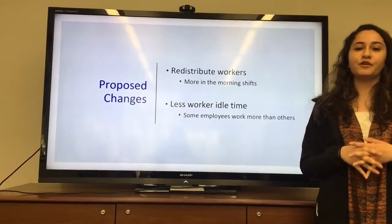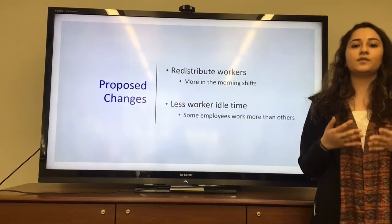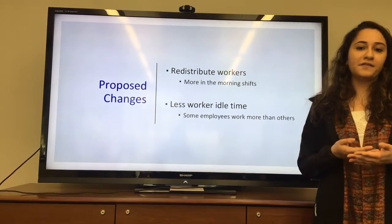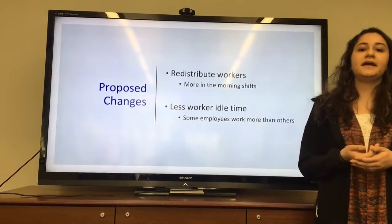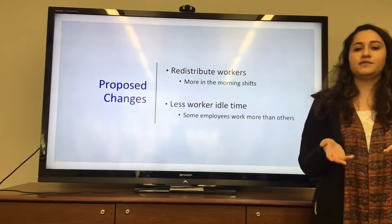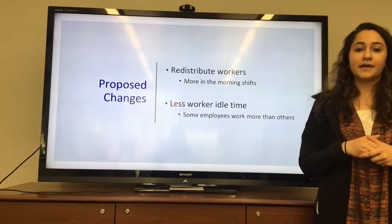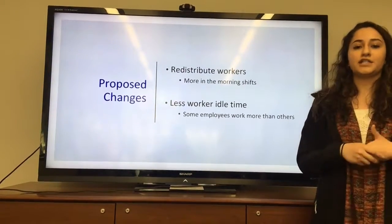We observed that in the afternoon there are four workers but only two or three are actually doing work, with one worker sitting idle at the station. Since the mailroom does not generate profits and student workers are typically there on work-study assignments, cutting work hours is not necessary. However, redistributing workers so that more are on morning shifts — when incoming packages can be indexed for the day — is most efficient. This also reduces idle time and ensures all workers have productive tasks.